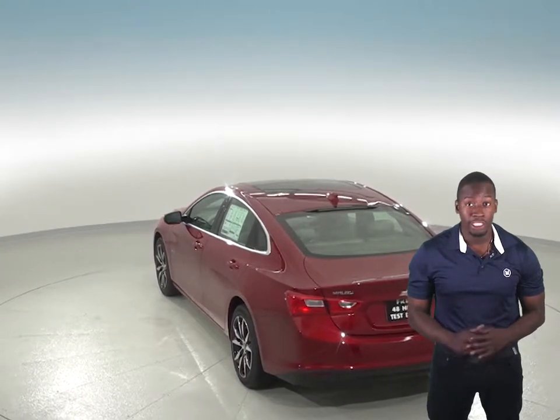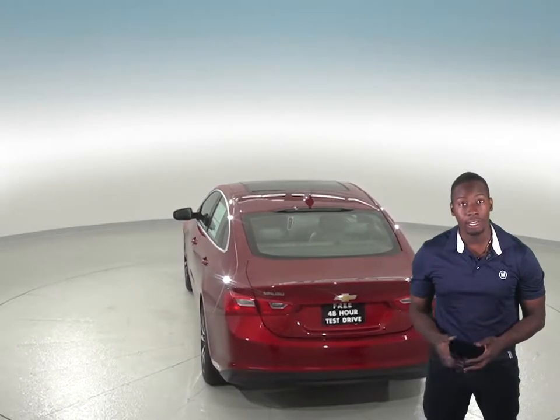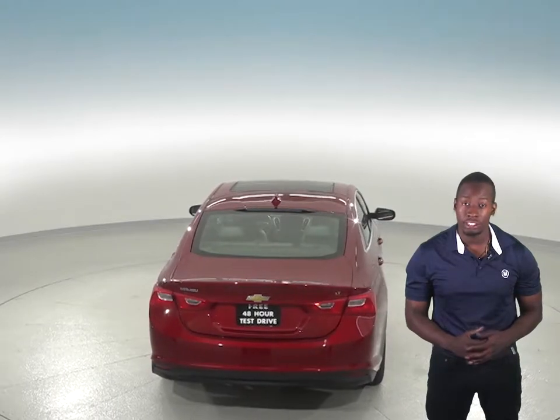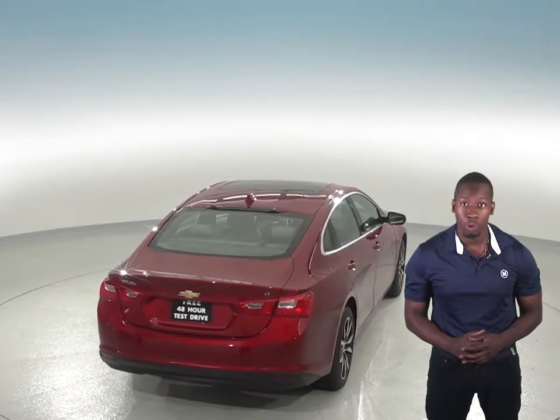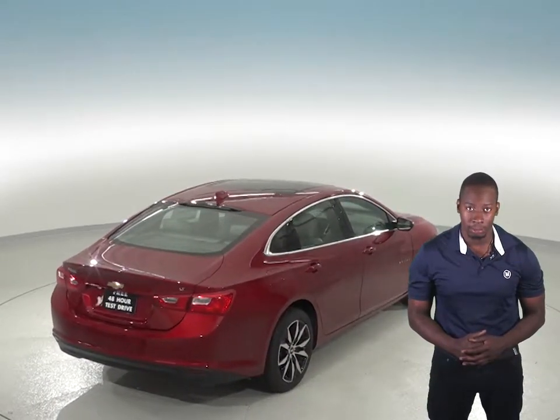The Chevrolet Malibu offers a remote vehicle starting system so the vehicle can be started from inside the driver's house, allowing the driver to comfortably warm up the engine before going out to the vehicle. The climate system will also automatically heat or cool the interior of the car. The Kia Optima does not offer a remote start system.